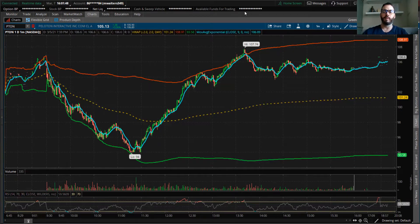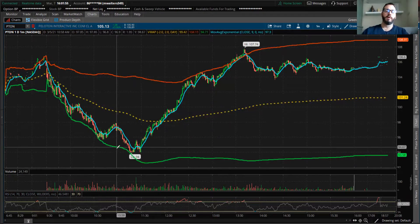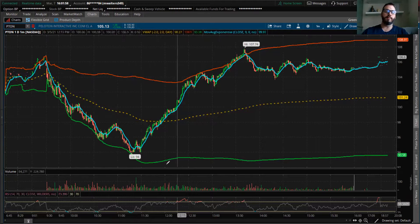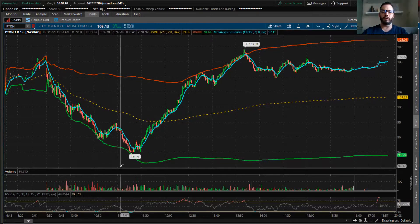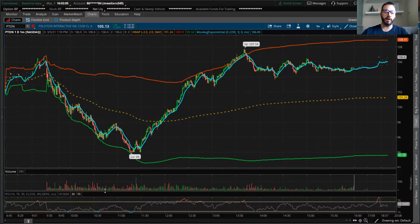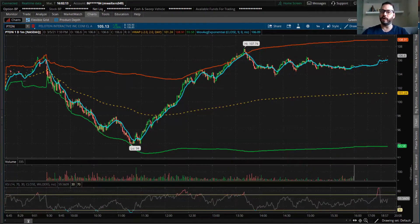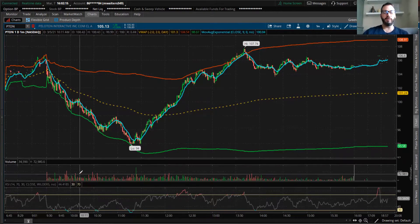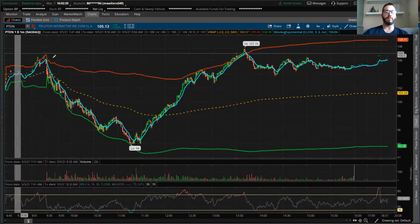Looking at Peloton on the one-minute intraday chart. We have the VWAP up here, we have the lower band and the upper band - you don't really need these, but they're just in the video. And the RSI, I really like to look at as well. So we're going to keep that up here, especially for this video.